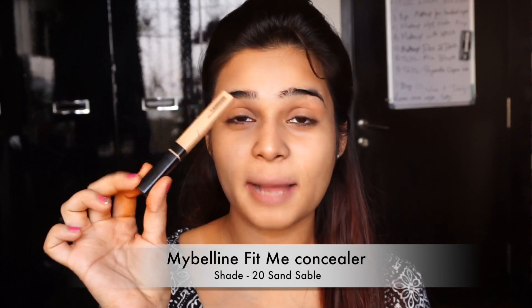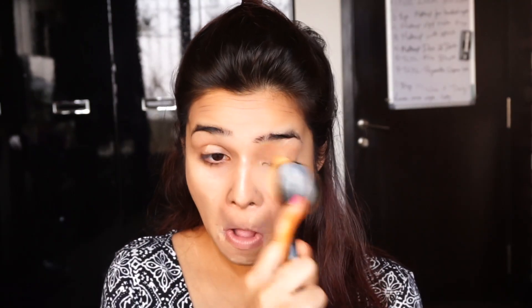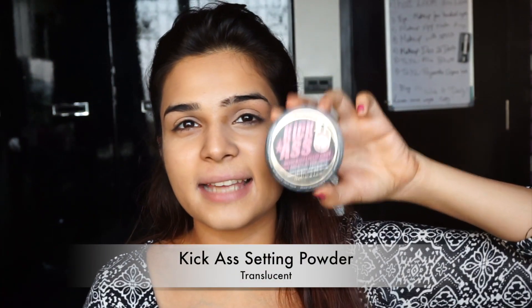Moving on to concealer, I'm going in with my Maybelline Fit Me concealer. This concealer is so awesome for everyday wear — you have to try this, and it's pretty affordable. Before my concealer creases, I'm just going to quickly set it with my setting powder. It's a really light one, so it's going to help brighten my under eyes as well, and I'm setting my lids too so it's easier to blend.